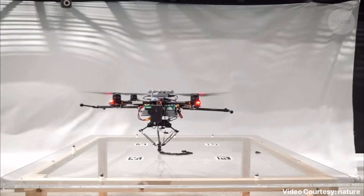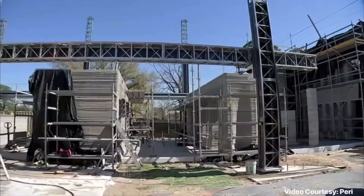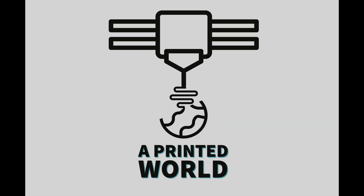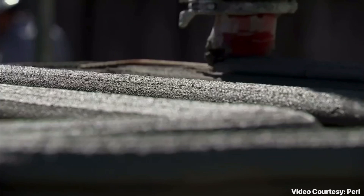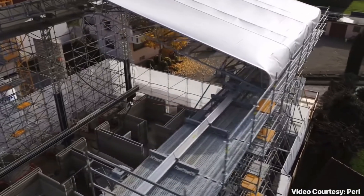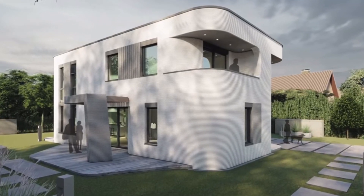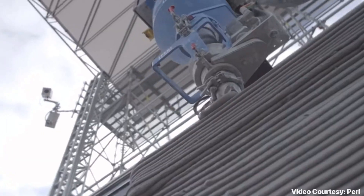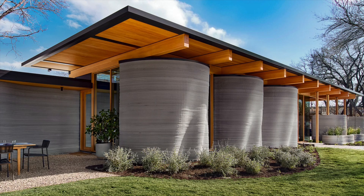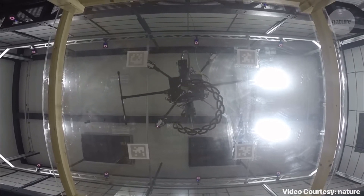Let's take a look at how 3D printing is taking a page from nature and how this inspiration could change the construction industry forever. In recent years, 3D printing has become increasingly popular in the construction sector, ever since the first 3D printed houses were constructed just a few years ago. The number of new projects involved in these technologies have been steadily increasing. But this impressive new approach breaks boundaries and offers countless applications.